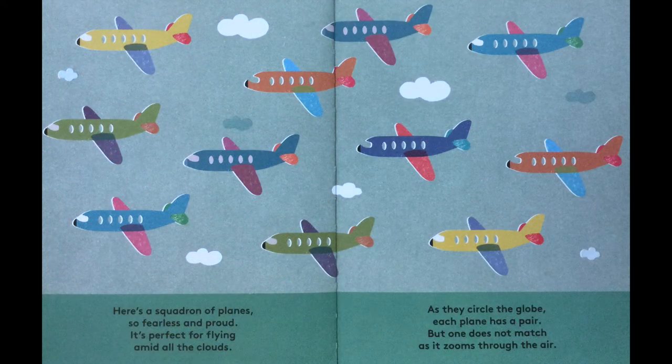Here's a squadron of planes so fearless and proud. It's perfect for flying amid all the clouds. As they circle the globe, each plane has a pair. But one does not match as it zooms through the air.